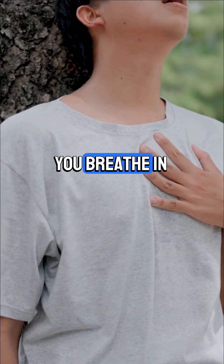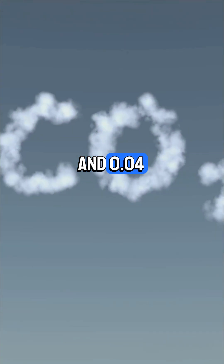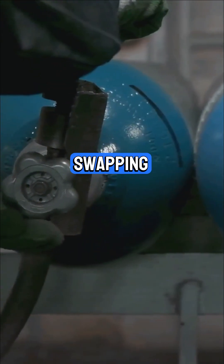When you inhale, the air you breathe in contains about 21% oxygen and 0.04% carbon dioxide. Exhale, and it drops to 16% oxygen, but shoots up to 4% carbon dioxide. That's your body swapping gases.